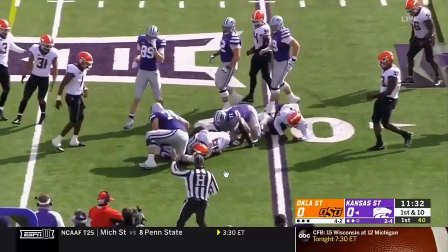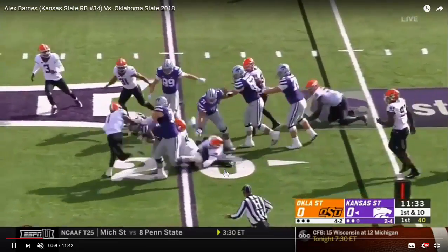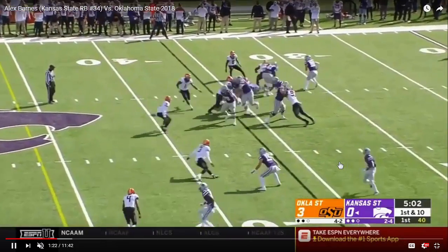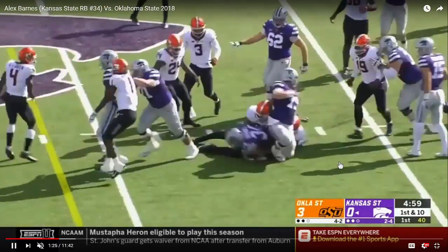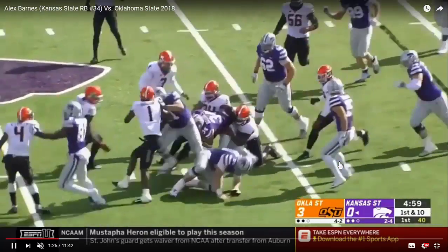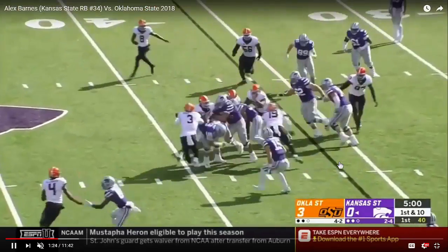He gets yards on his own through this defensive end who wraps him about a half a yard past the line of scrimmage. Here's that taxi cab taking another Oklahoma State defender for a ride — that's two defenders climbing on him about two yards past the line of scrimmage, and he gets another three. Good strength. Good body lean as well.